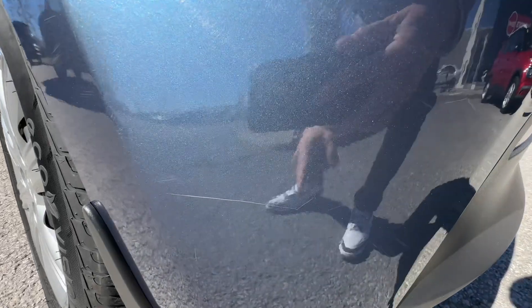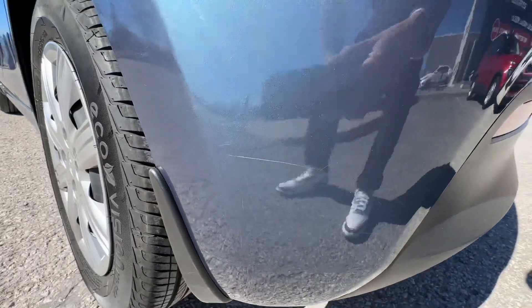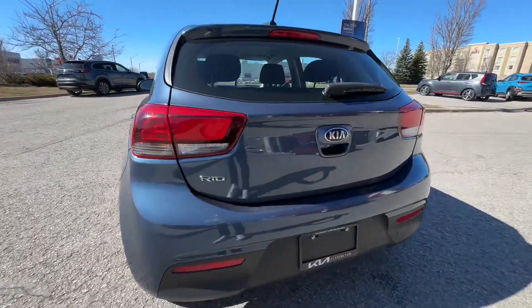Speaking of, right here there's just a very, very light — this isn't even catching my nail in the paint — just a little light hairline scratch here on the back bumper. Again, pretty minor stuff.